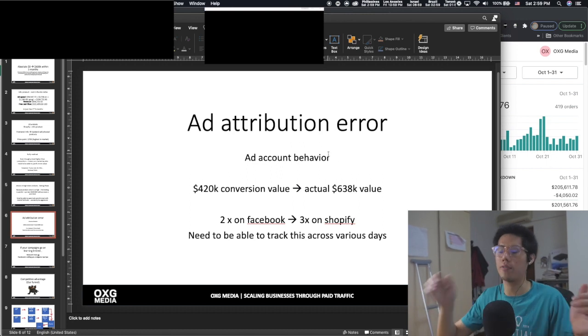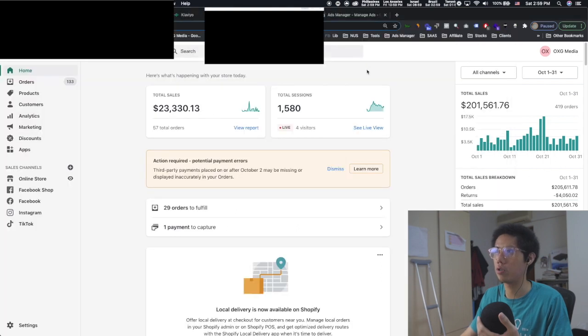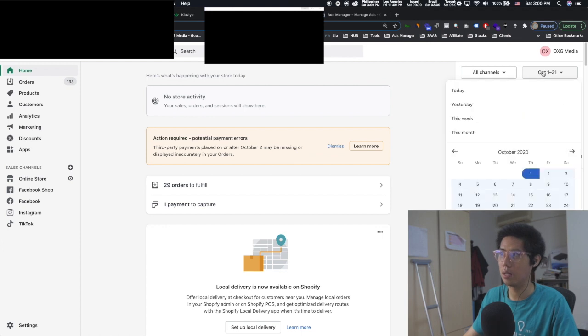After managing multiple accounts, I realized every ad account has its own behavior — they behave differently in terms of performance. Sometimes automated rules don't work, or one scales faster, or one has better attribution. For example, on the main account you see conversion purchase value of 420K and a ROAS of 4.22 — but the actual ROAS is like 6. So 420K was reported but in reality it's more like 600K.